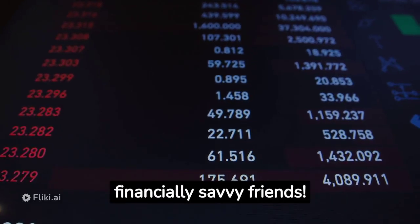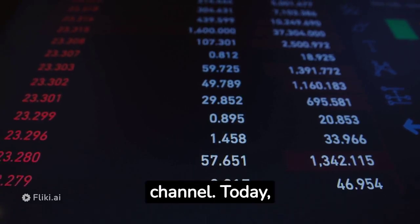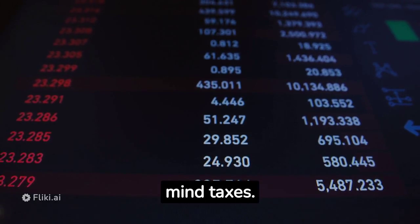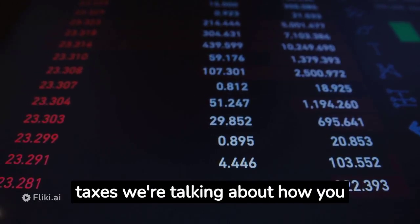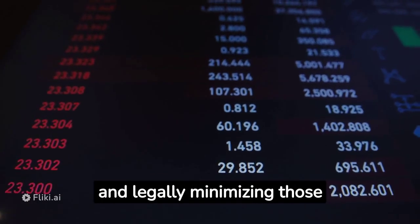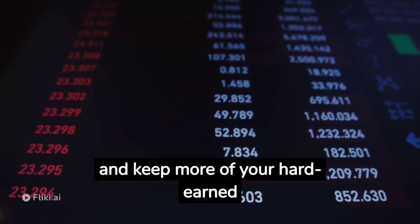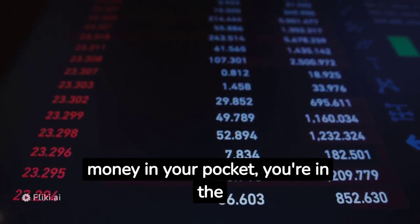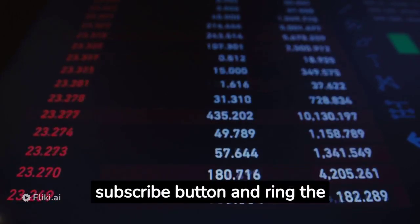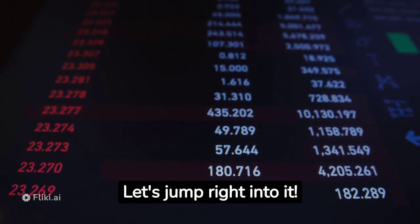Hey there, my financially savvy friends. Welcome back to another exciting video on my channel. Today, we're diving deep into a topic that's on everyone's mind — taxes. But not just any taxes; we're talking about how you can become a pro at mastering tax efficiency and legally minimizing those tax liabilities. If you're ready to take control of your financial future and keep more of your hard-earned money in your pocket, you're in the right place. Make sure to hit that subscribe button and ring the notification bell so you never miss out on valuable money-saving content. Let's jump right into it.